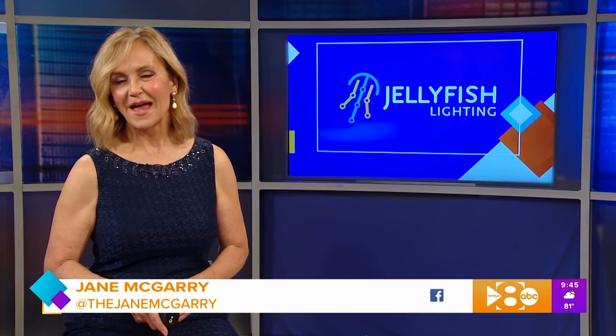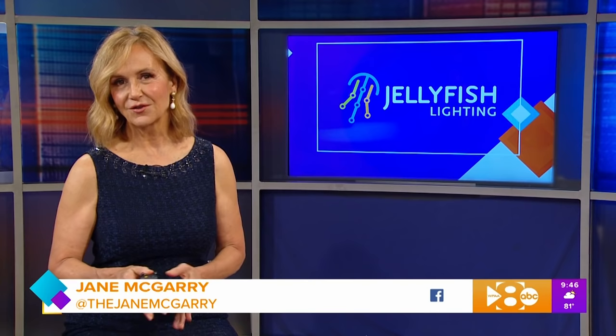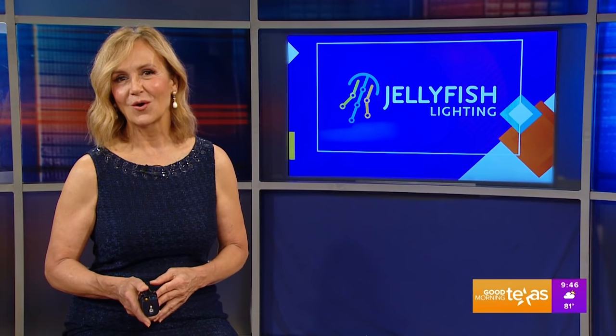Jellyfish Lighting is a new outdoor lighting system available in DFW. It's permanently installed under your eaves and covers everything from nightly accents to security lighting to holiday lighting and more. Here's Haley Russell and Max Dabler with more.